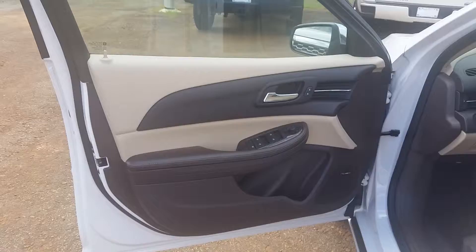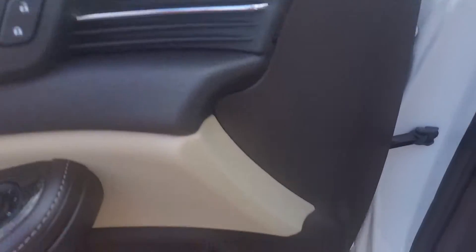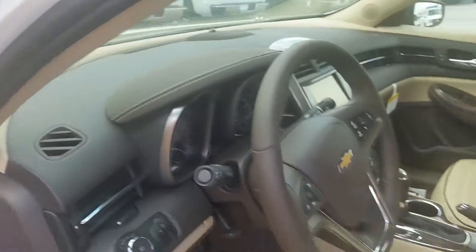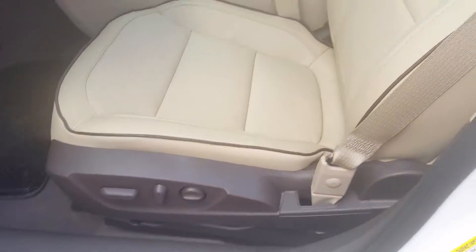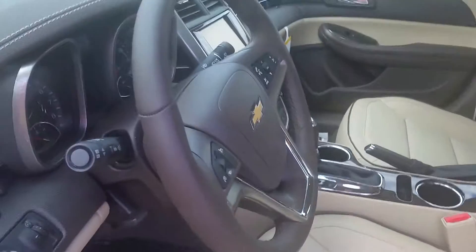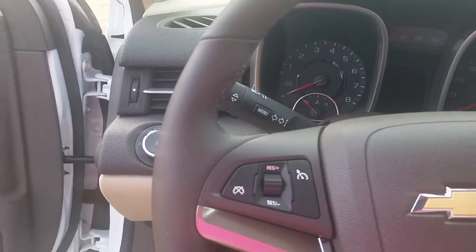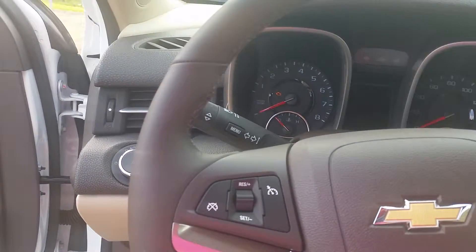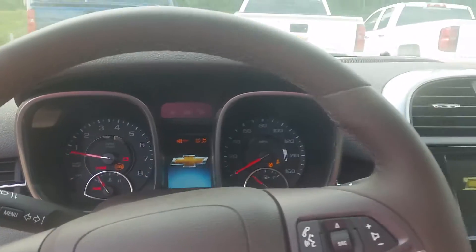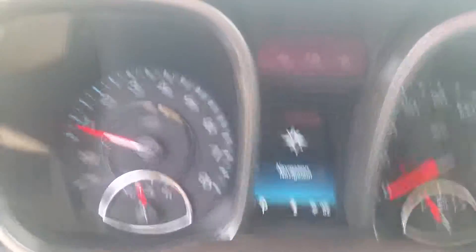It's got power doors, power mirrors, Pioneer speakers and system, power seats, nice leather tan seats, and the MyLink navigation system.